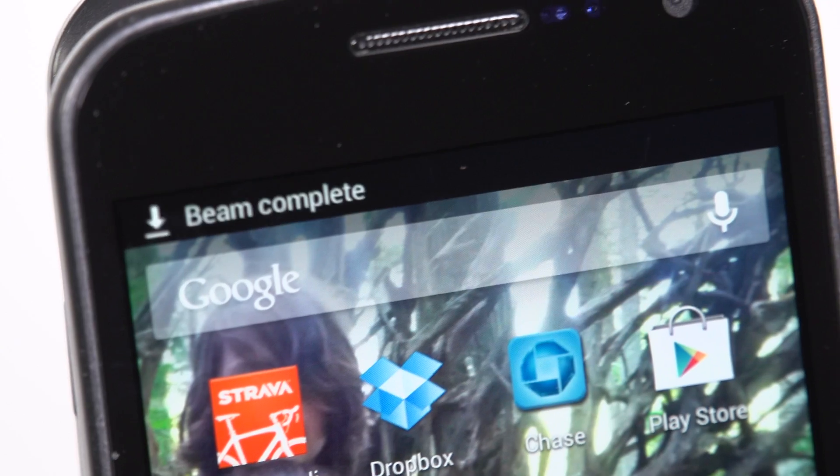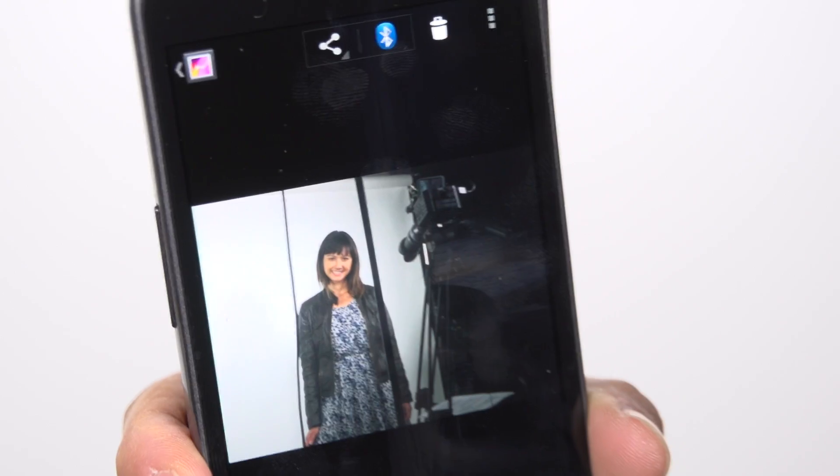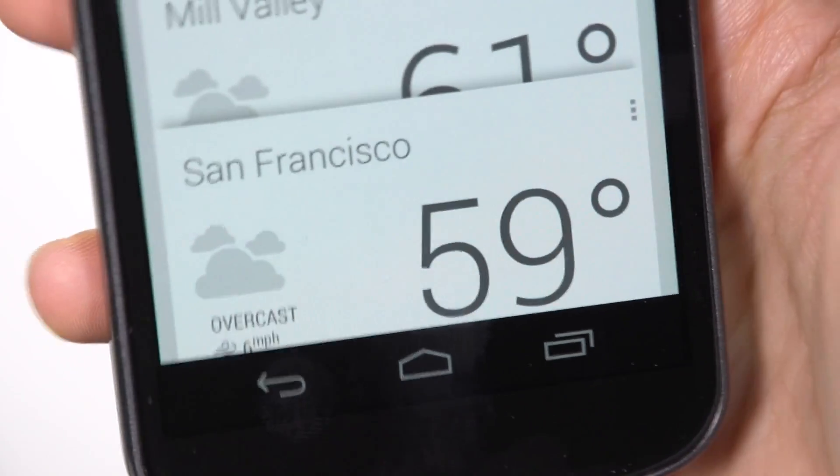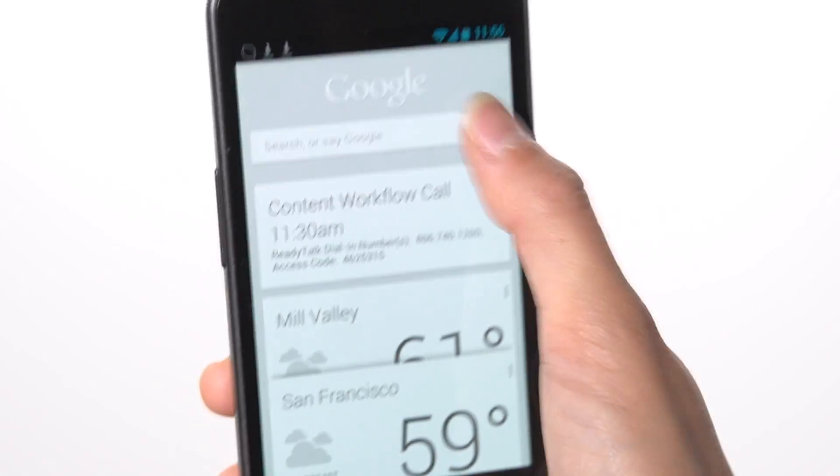When it is turned on, you can send someone a photo or video by tapping the devices together. Google's voice is not as sexy as Siri and a bit more serious.